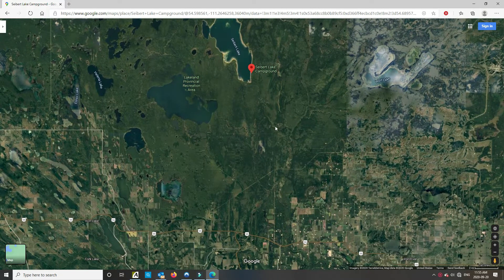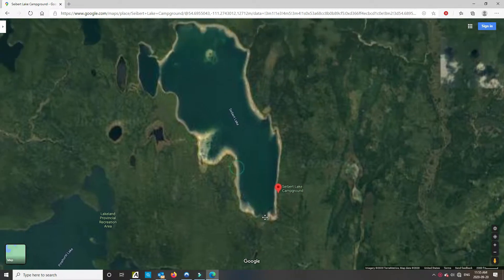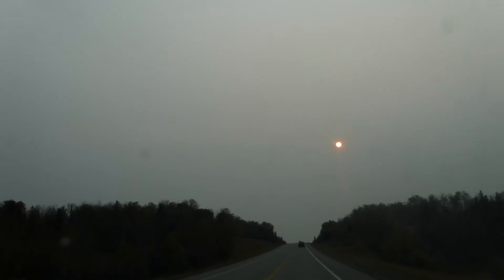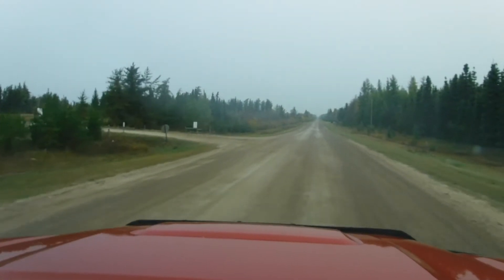From Highway 55, you take Range Road 90 north and you'll see the Seabird Lake trail. It's a bush road that runs from Range Road 90 to the Seabird Lake campground. It was a hazy day — we had smoke from the California wildfires. This is Range Road 90, heading north from Highway 55.